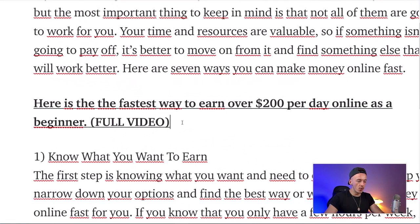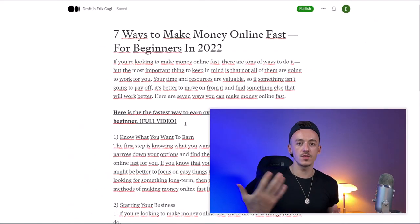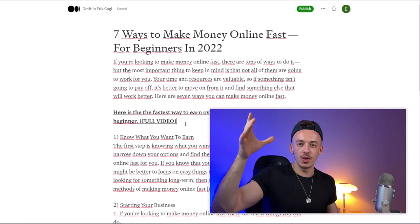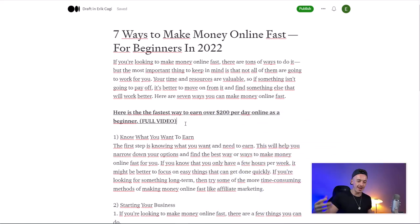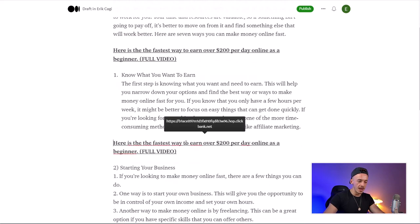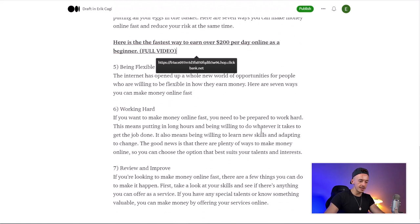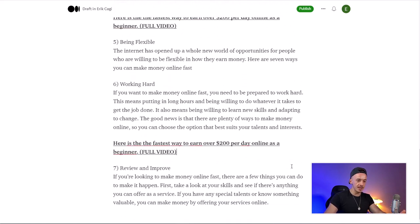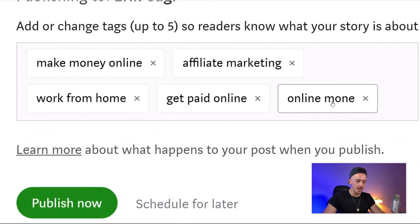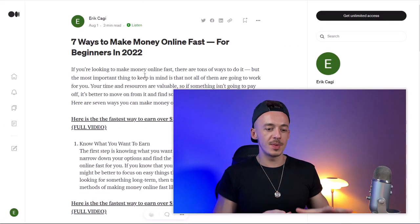Come back to your Medium article and write a call to action: 'Here is the fastest way to earn over $200 per day online as a beginner — full video.' I always include 'full video' because when there's a sales video, people can watch it without having to read the sales material. Then copy your affiliate link and place it below each section of the article. Make sure the formatting looks clean, then click Publish. Enter tags like 'make money online,' 'affiliate marketing,' 'work from home,' 'get paid online,' 'online money,' and click Publish Now.